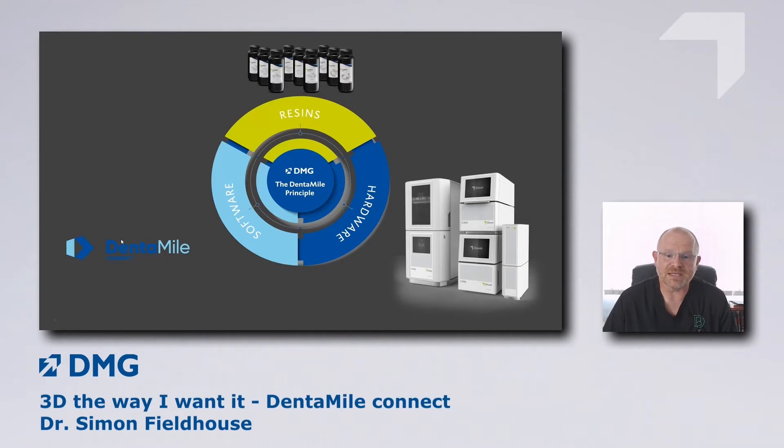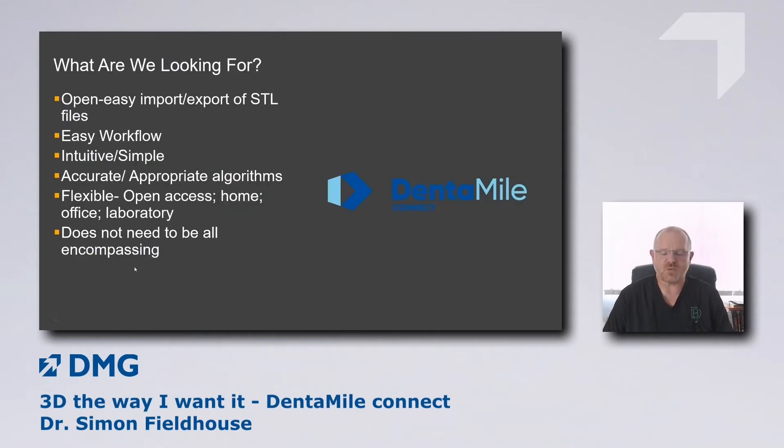What are we here to talk about today? Specifically, the DentaMyConnect software, plus the hardware that goes along with it and some of the resins. When looking at 3D printing in practice, I want software that's easy to use but open — meaning I can import STL files or digital impressions from anywhere. It needs to be simple and intuitive. The algorithms within the programming also need to be effective and accurate, because if something's easy to use but the end product doesn't fit, it's effectively useless.